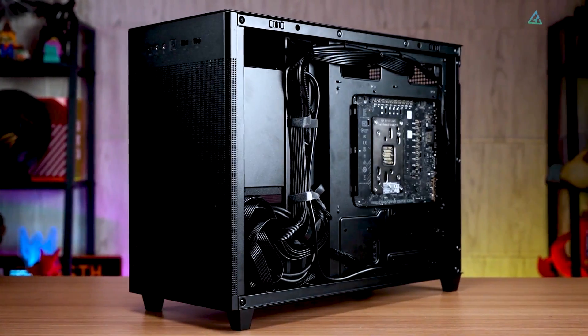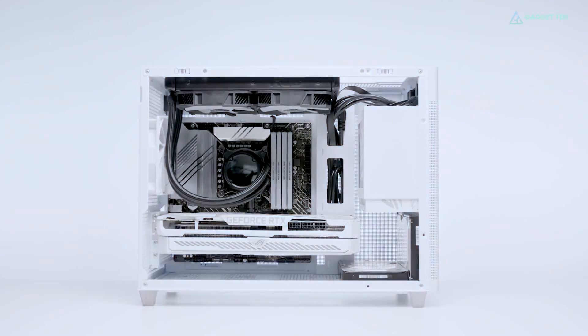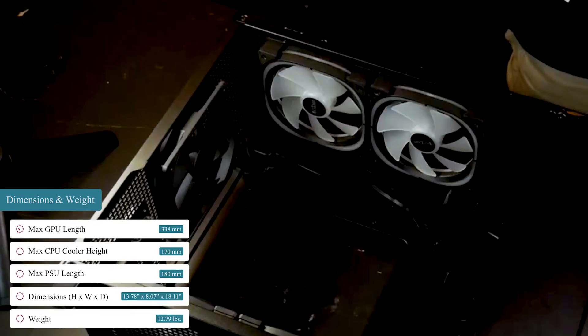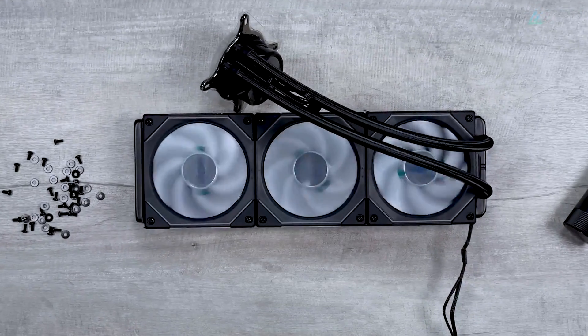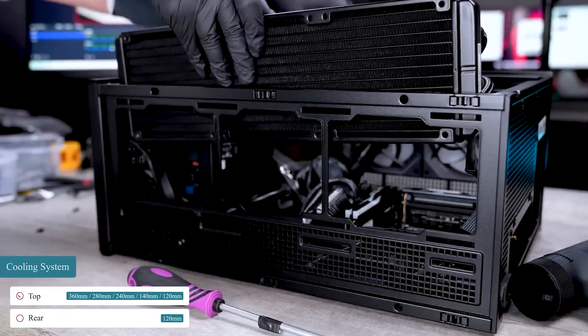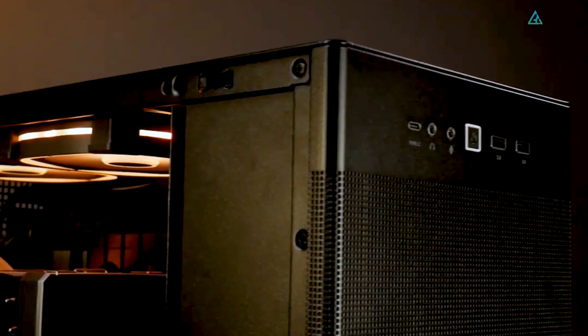Despite its compact size, the case is still roomy enough to house a high-end system. It has clearance for graphics cards up to 338mm long, CPU coolers up to 170mm tall, and PSU lengths up to 180mm. That's enough space to fit a tier-1 GPU and just about any CPU cooler on the market. It can also house radiators up to 360mm, so you can fit a 360mm AIO cooler in this case with no problems.